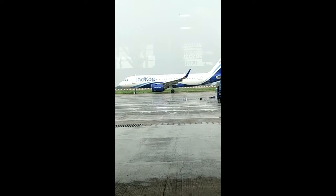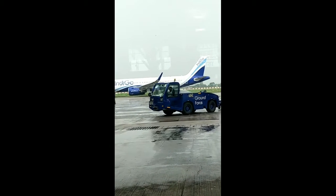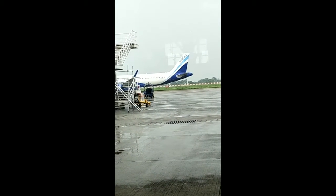The flight has taken off from Ahmedabad airport to Delhi, slowly moving towards the runway. It will take a long ride and then fly.